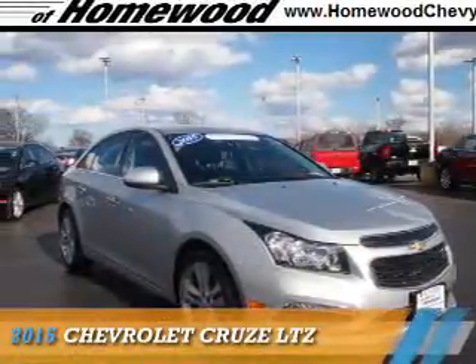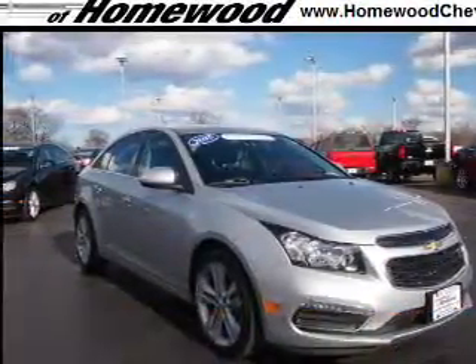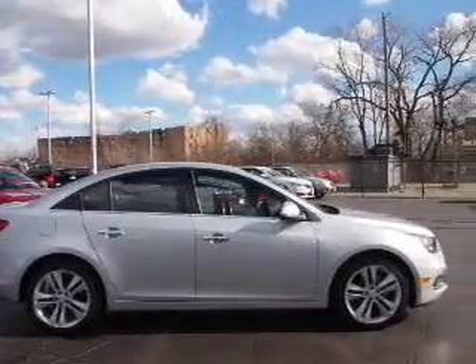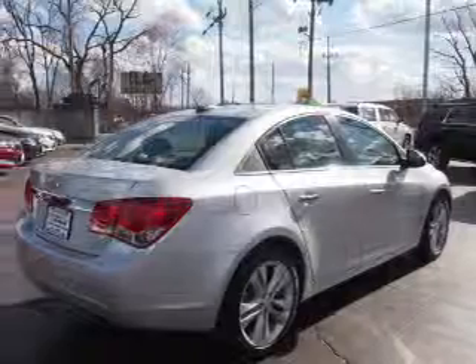Presenting the 2015 Chevrolet Cruze. It's powered by front wheel drive, a 1.4 liter 4-cylinder engine and an automatic transmission.